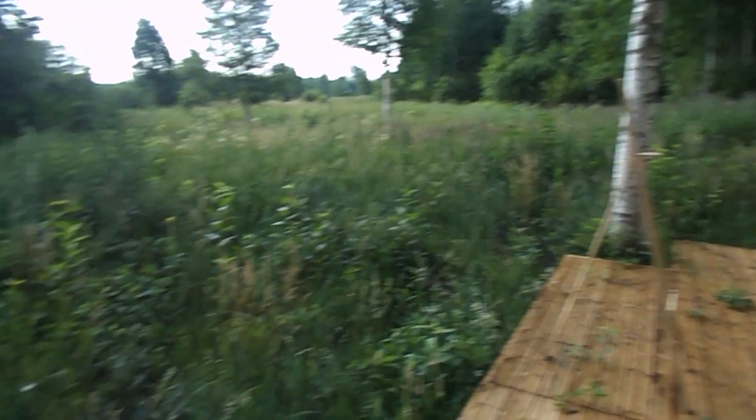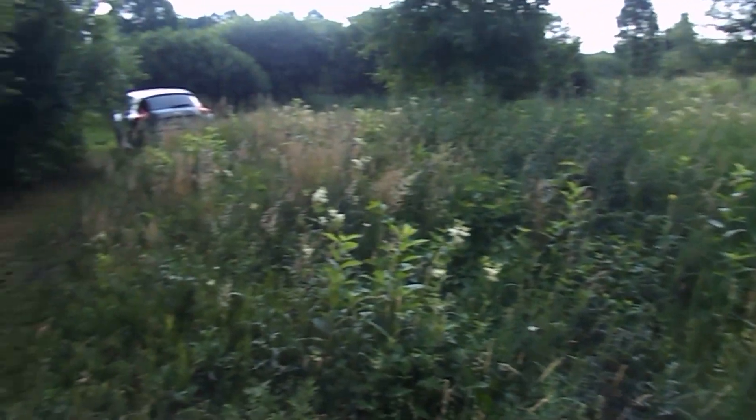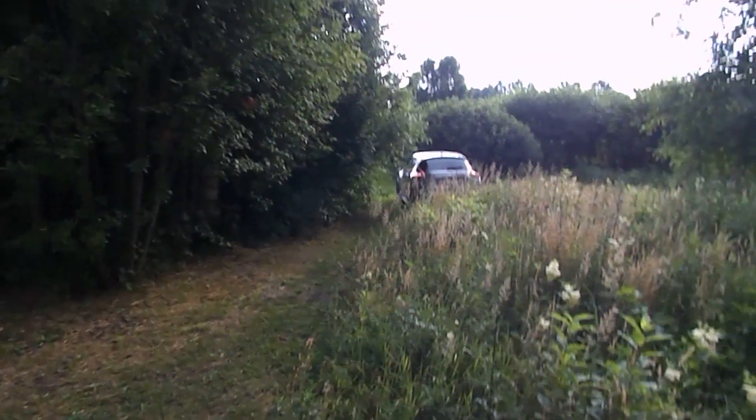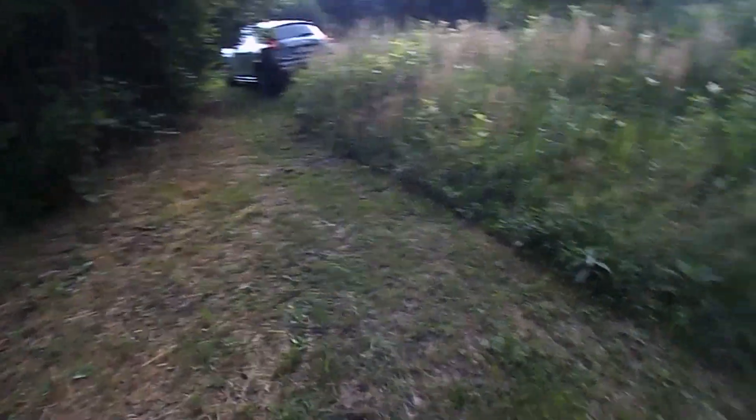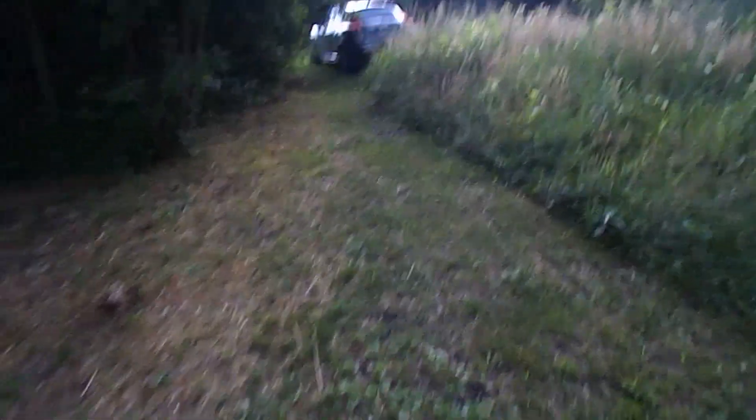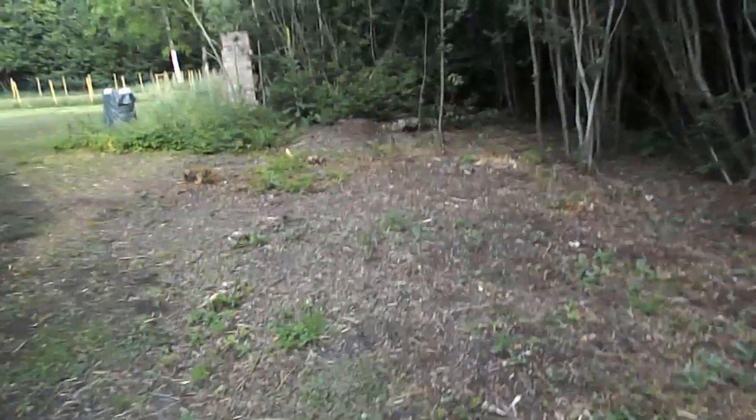This is the wilderness that I'm going to tackle today. As you can see, basically I can drive all the way up here. I'm going to try and make this area clear so I can bring it right up to the cabin. I've been clearing this area ready for the bath house.